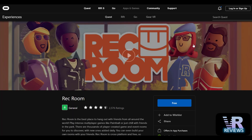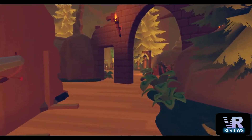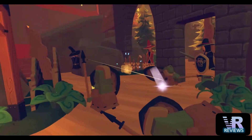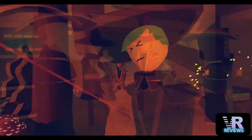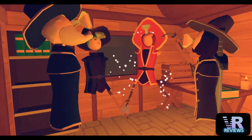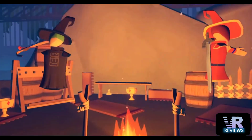Rec Room has also received a new update, adding a new quest called Curse of the Crimson Cauldron. I've completed Curse of the Crimson Cauldron on PC VR many times — it's a great little quest and totally worth assembling your band of heroes once again for another adventure.